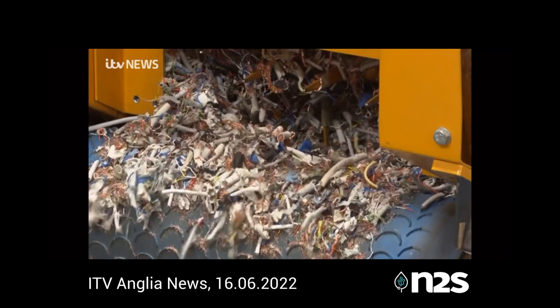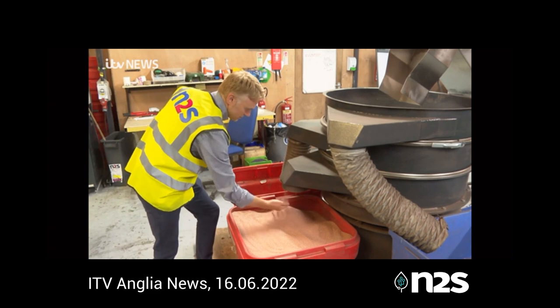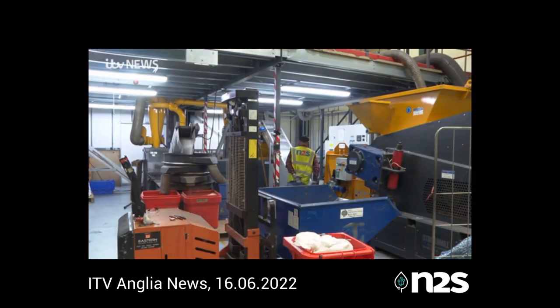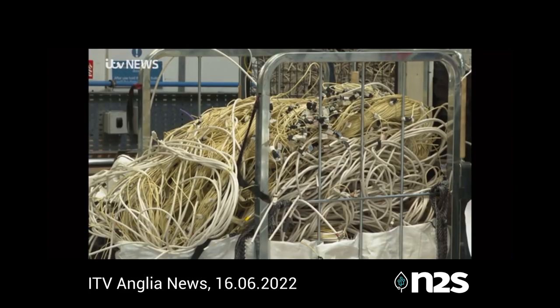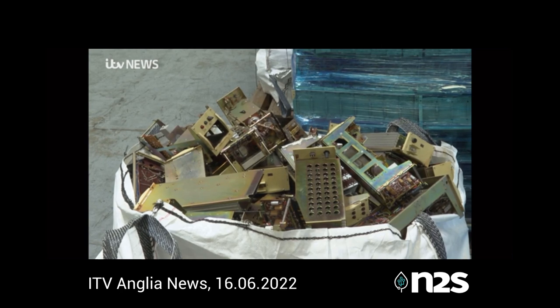Old cables undergoing processes to recycle the almost pure copper they contain. At Network 2 Supplies, they call it waste mining. The Bury St Edmunds-based company recovers valuable materials from huge quantities of electronics, like old computers, cables and phones, from customers including the NHS and BT.